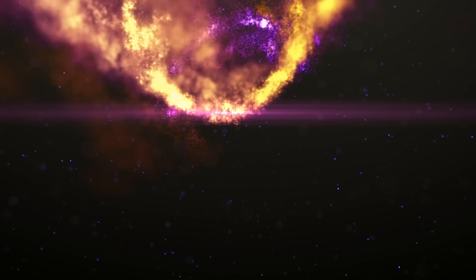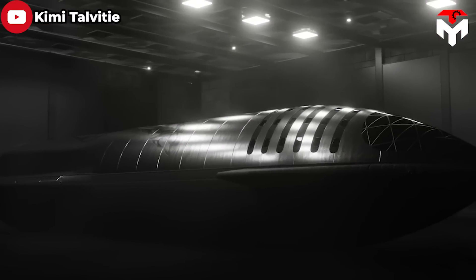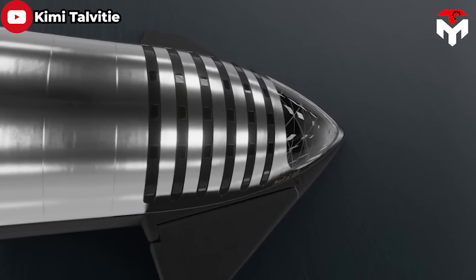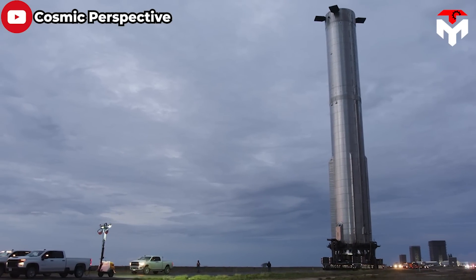We'll discuss everything about this in today's episode. Don't forget to subscribe to the channel and enable notifications to stay up to date with the latest news from SpaceX and the world of space. With that in mind, let's jump straight into today's episode.